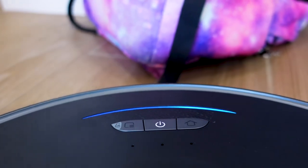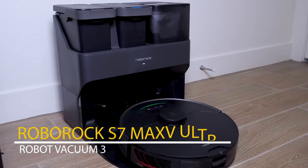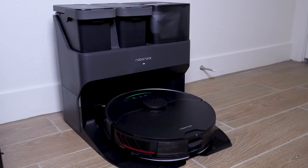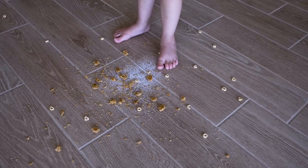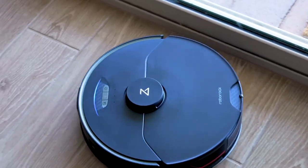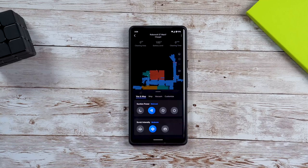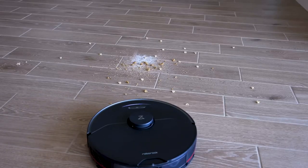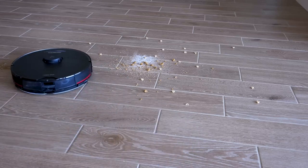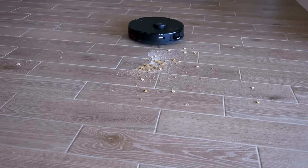Our third contender is Robot Vacuum 3: the Roborock S7 Max V Ultra, a high-end robotic vacuum cleaner that combines powerful suction with a self-emptying base and a mop. It features VibraRise technology, which automatically lifts the mop when the robot detects carpet, helping to prevent the mop from damaging carpets and spreading dirt and moisture. It also has Reactive AI 2.0 obstacle avoidance.